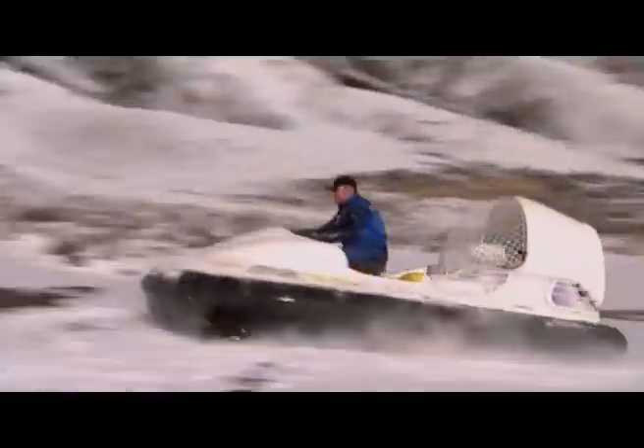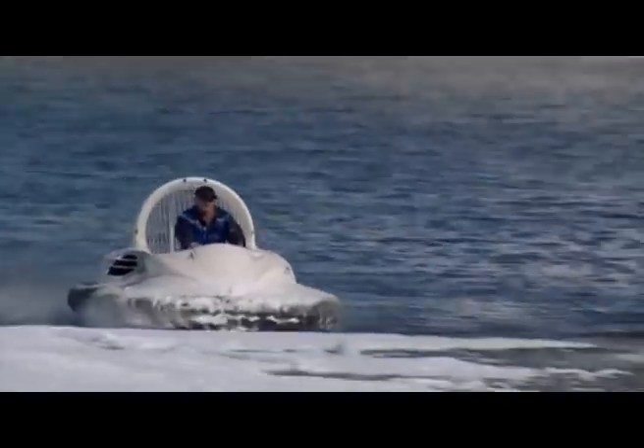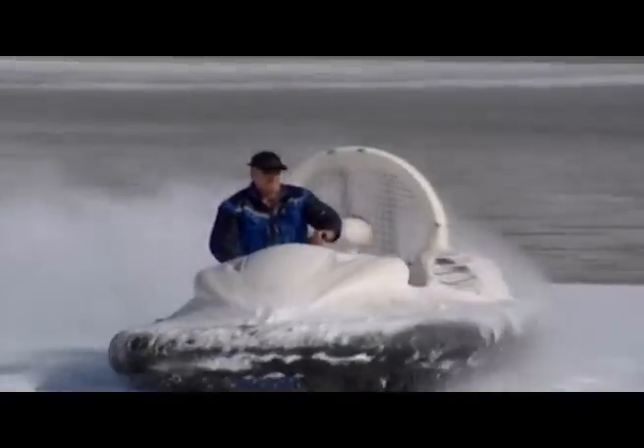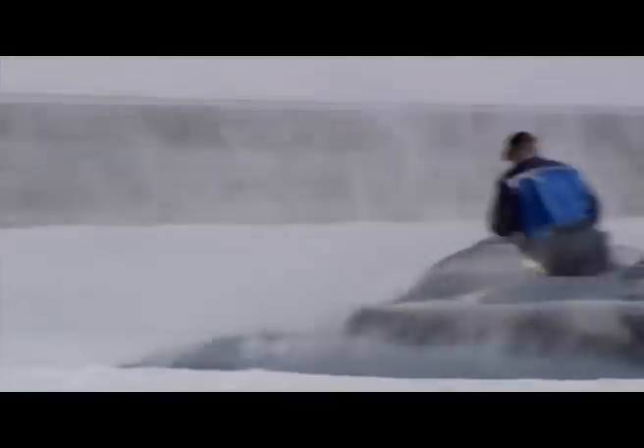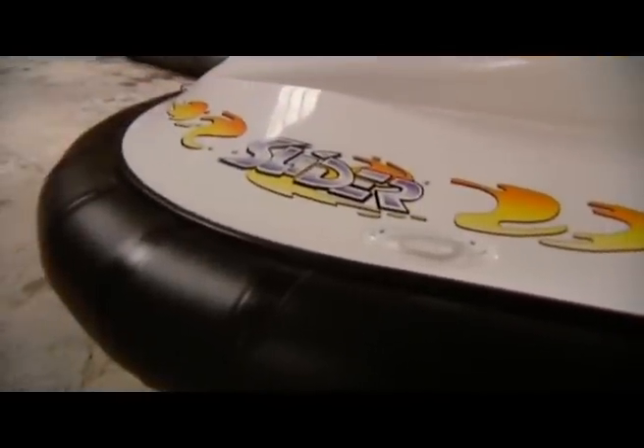Steve's obsession with hovercraft began as a 12-year-old. He built one at age 17 and soon afterwards he started racing them. He was involved with the hovercraft club scene for many years, racing his hovercraft and going on trips with various other club members. Generally the hovercraft were noisy, unreliable, and they looked real ugly. So Steve came up with a design of his own — the Slider.